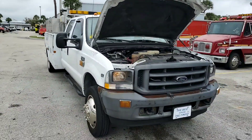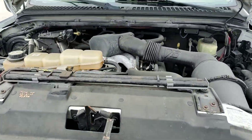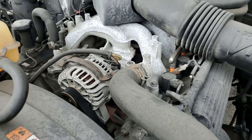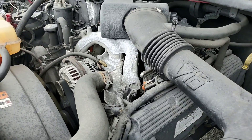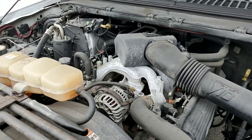It's got a Triton V10 gasoline engine, which sounds great. It's very noisy around here, but you can hear the engine. I'll rev it up for you now. It's very strong.